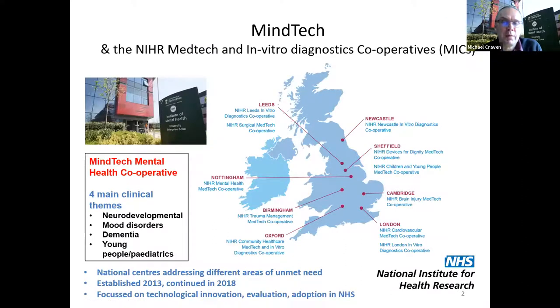Just a little bit about MindTech and where we sit in the research infrastructure. We're one of the NHS MedTech and In Vitro Diagnostics Cooperatives — MICs for short — and we're one of 11 MICs in England.